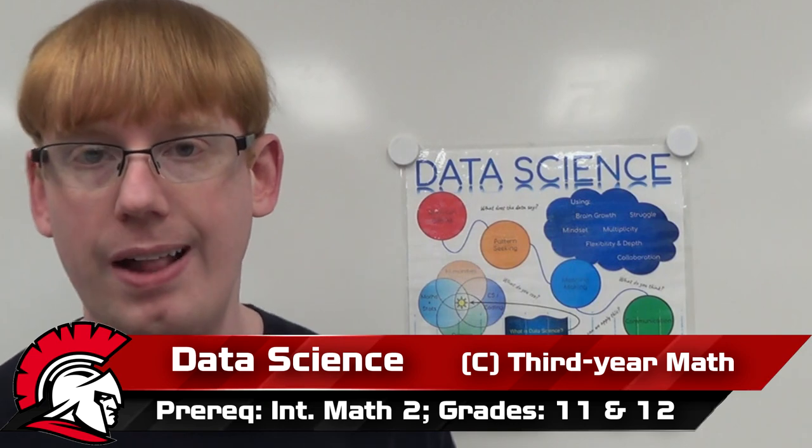There are a lot of students who say that they are pleasantly surprised at how applicable to their life data science is and how they can apply what they learn in this class to other classes.